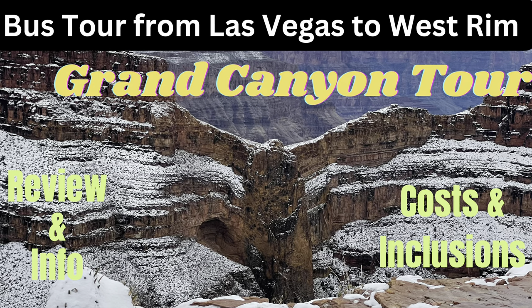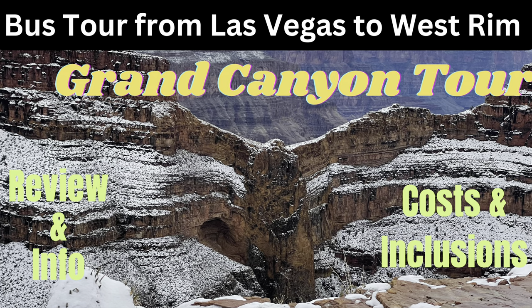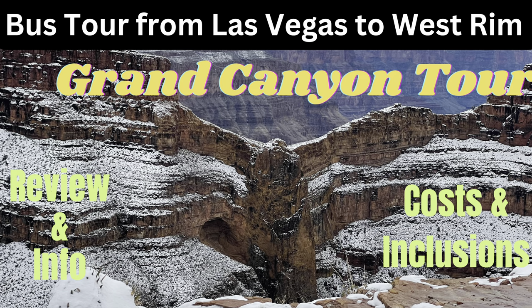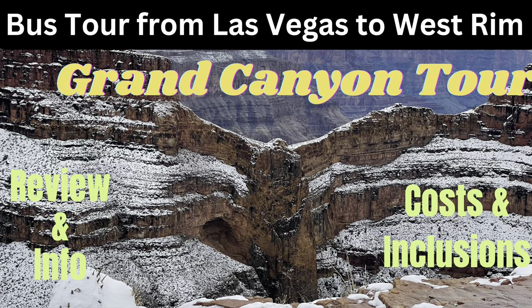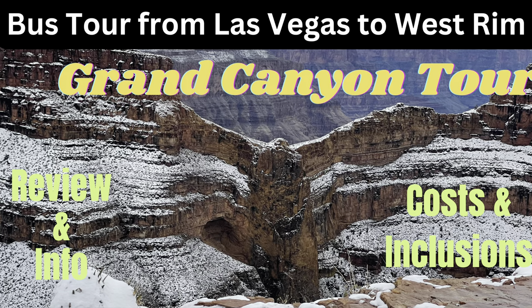Hi, this is Rockin' Robin, and today we're taking a bus tour from Las Vegas to the West Rim of the Grand Canyon. We're also gonna take a stop at Hoover Dam to take some pictures. This is a bus tour, so I'm gonna give you all the information you need in case you go.